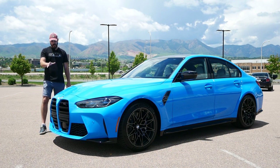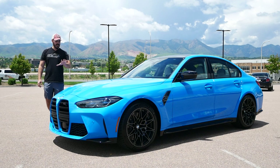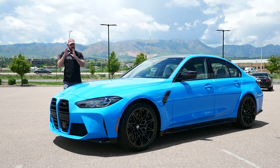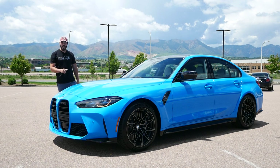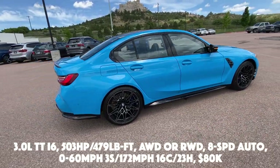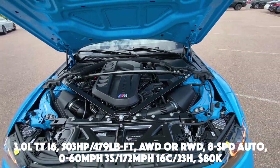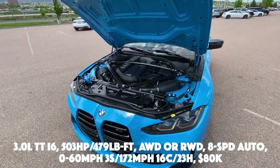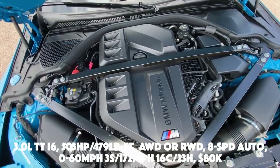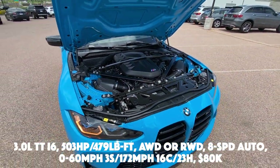In this video we're going to have a look at the front end, the side, the rear, the interior, and then we're going to take this for a drive. The M3 has a three-liter twin-turbo inline-six putting out 503 horsepower and 479 pound-feet of torque. You can have it as all-wheel drive or rear-wheel drive, connected to an eight-speed automatic transmission. Zero to sixty is done in three seconds, and the top speed is 172 miles per hour.